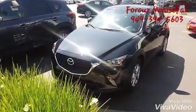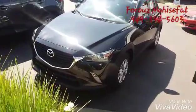Hi Sherry, I'm going to show you the CX-3. My name is Ruz from San Juan Capistrano Mazda. As you see, this is our CX-3.